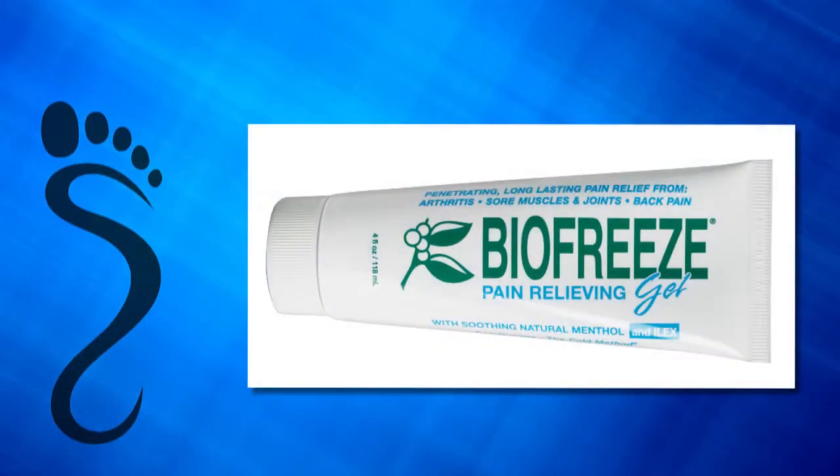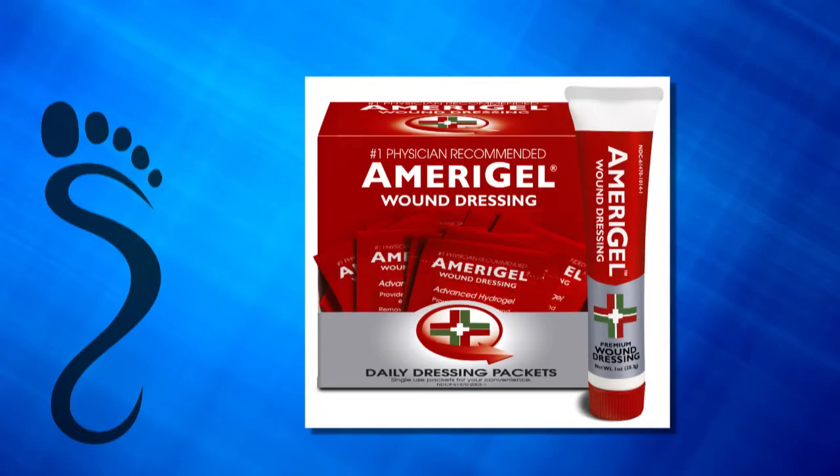We also offer a wide variety of creams, including our super duper Bengay product called BioFreeze — it really relieves pain quickly. Another product is our super duper Neosporin called Amerigel Wound Care Lotion. You can't find it anywhere else; we offer it here exclusively at the foot shop.